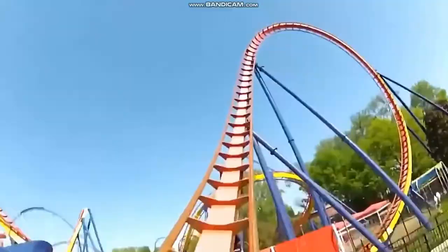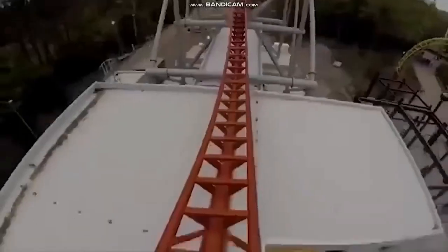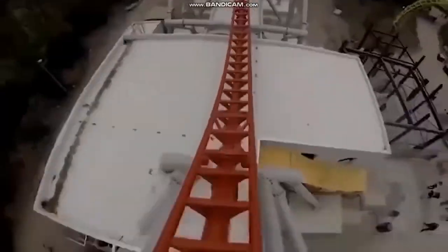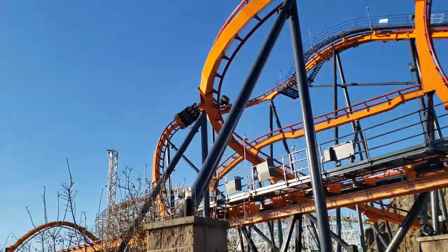See, look — those people's feet are dangling! It's a dangling coaster, which means you're sitting in a chair with your legs dangling. And there they go.